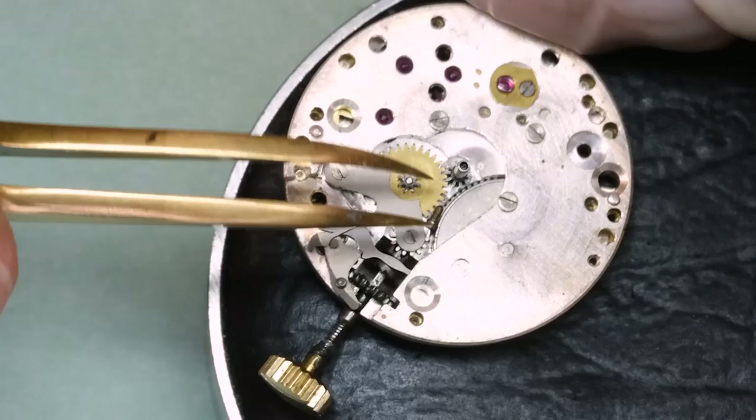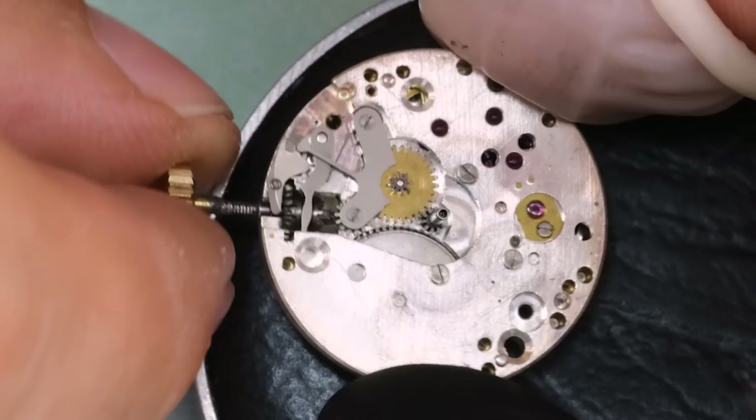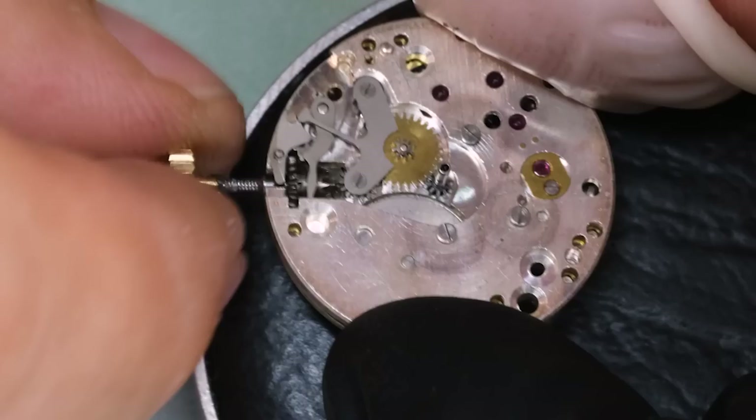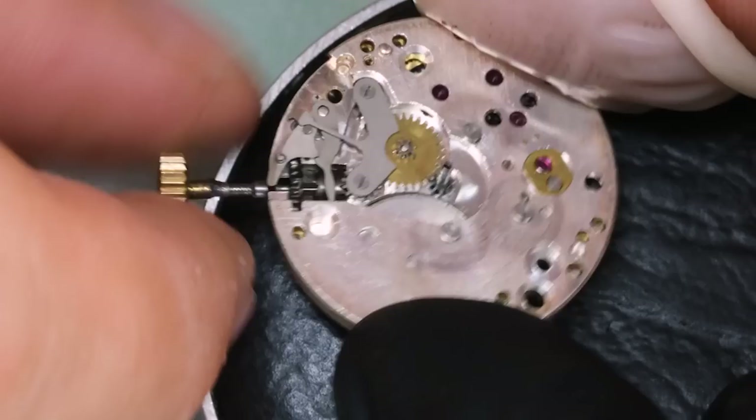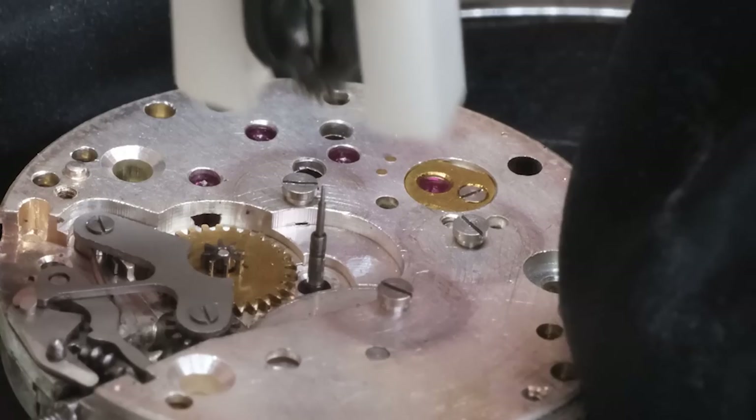That was our missing dial screw — so no wonder the hand setting was a little bit rough. There was also a little bit of brass shavings on the screws, which means the minute wheel has probably gotten some damage on the teeth. We'll see how much that impacts things, but it has definitely been a long time since this movement was serviced.